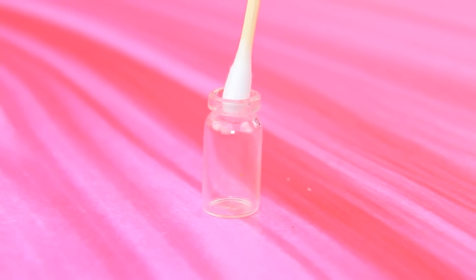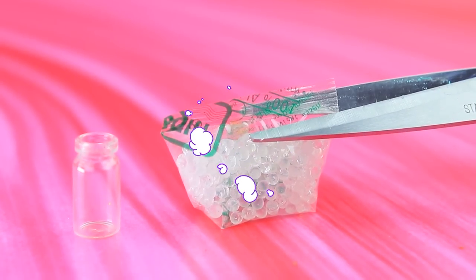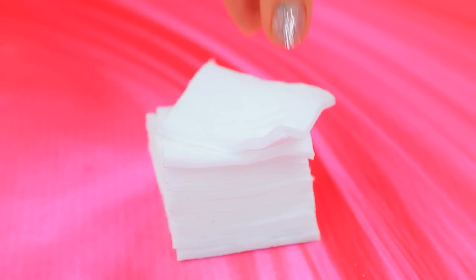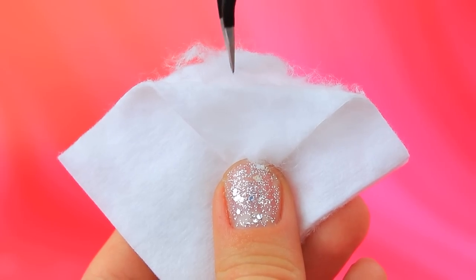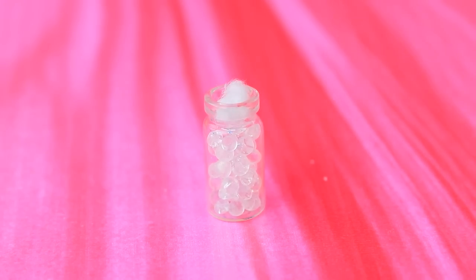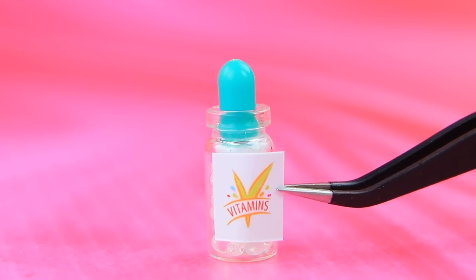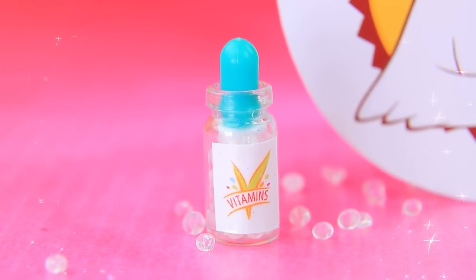Clean the jar, add filling, add more filling for a full jar, then add some cotton. Now we have a lid. Vitamins for your chickens!